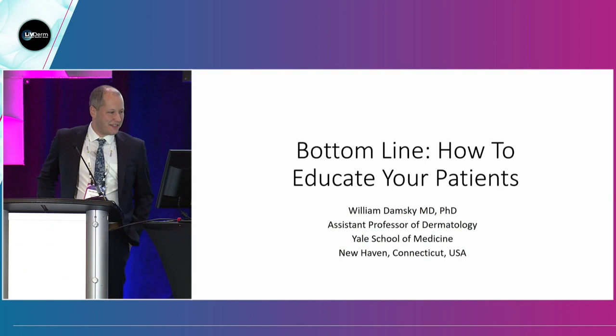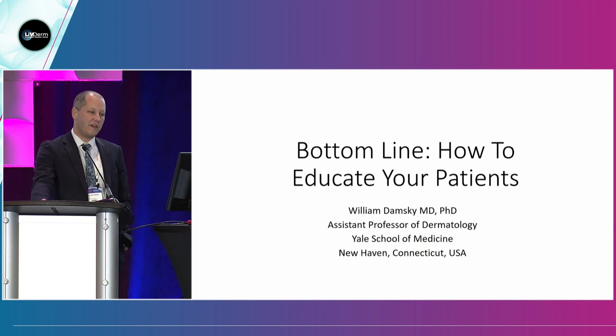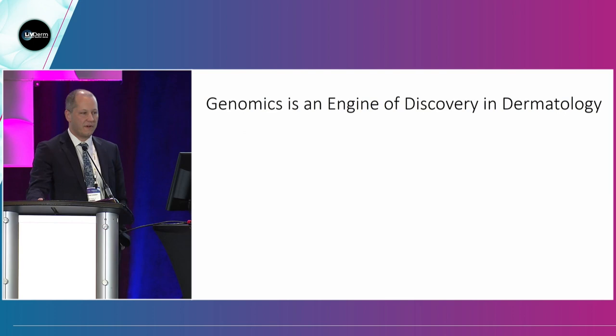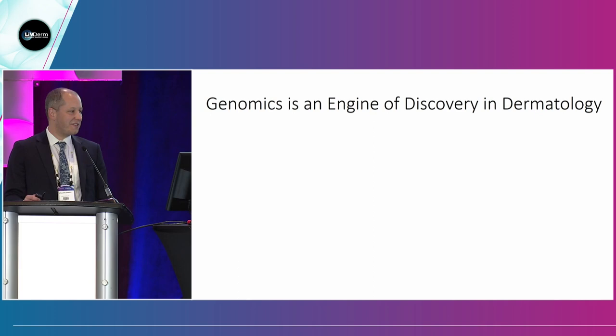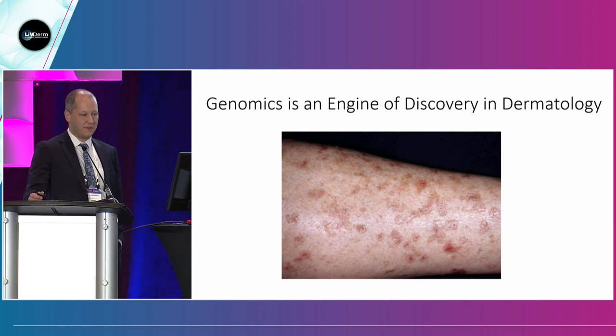Thanks so much, Chris, for the invitation to speak today. My name is Bill Damsky — I work at Yale with Dr. Bunick. Here are my disclosures, none of which are really relevant to the talk today. While most of the speakers today have talked about genomics, I thought I might talk a little about genetics in my examples. I'm going to talk to you a little about genetics and how it's influenced dermatology.